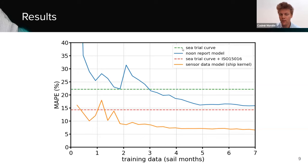The sea trial curve alone, used to predict for all conditions without correcting for wind and waves, leads to a 22% inaccuracy. Applying corrections for wind and waves as recommended in ISO standards drops the error to around 14% — much better, but still not great. Applying simple machine learning to only noon report data stabilizes at around 16% accuracy, meaning with only noon report data it doesn't make sense to invest in complex AI techniques. However, if you do have sensor data and apply a complex technique like our ship kernels, the accuracy can be double as good as the best alternative — a very big improvement.